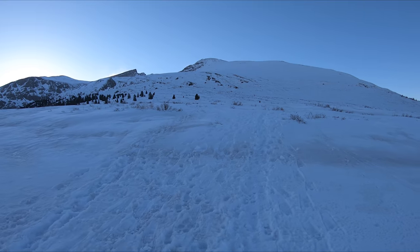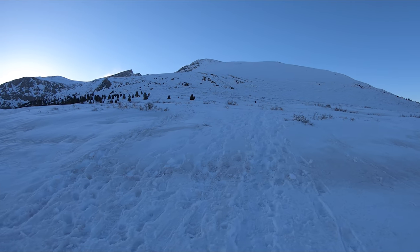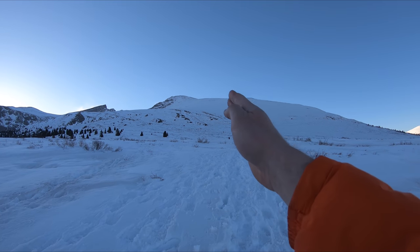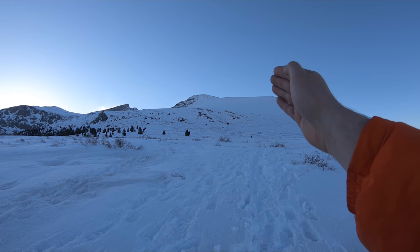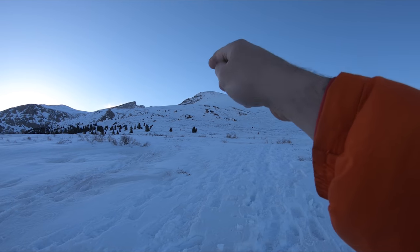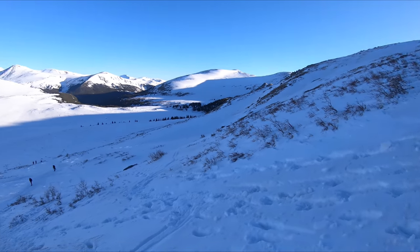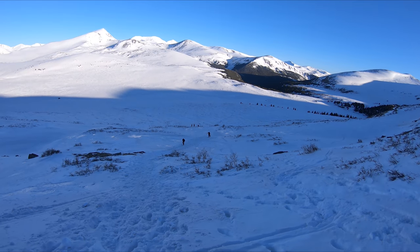We've worked across the initial plane here and now we're getting to the western slopes of Bierstadt. Basically you just want to work your way to the saddle right there, and then once you're on that you just bear left and the summit is right there near the top of the ridge.